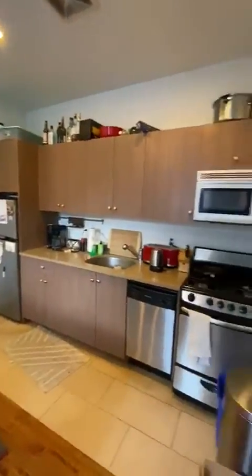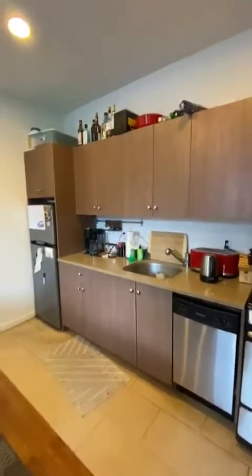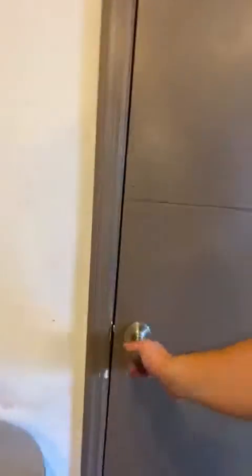And then the kitchen over here — full kitchen, dishwasher, microwave, deep sink, lots of cabinets. Over here you have a little closet that can be used as a hallway closet or a pantry.